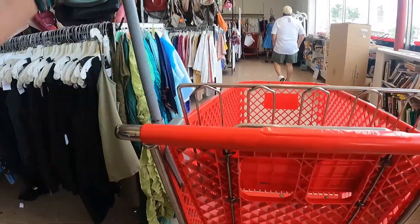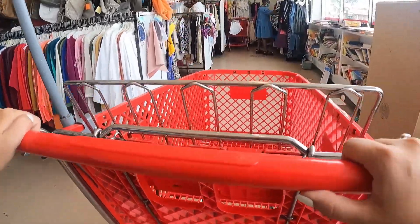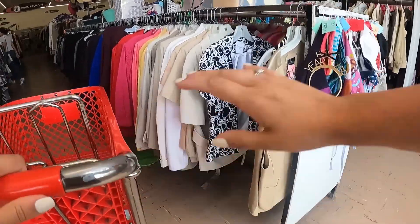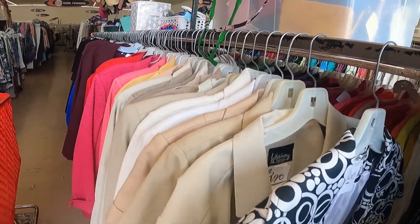Hi everybody and welcome back. If you're new here, my name is Katie. Today is my first voiceover in a thrift store — I'm incredibly nervous, and I don't know if you can hear it in my voice.